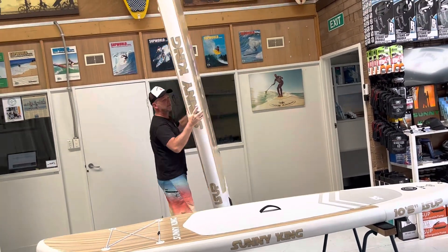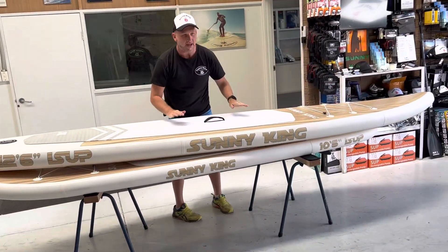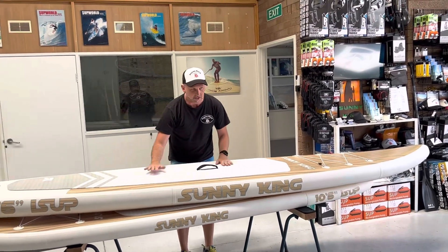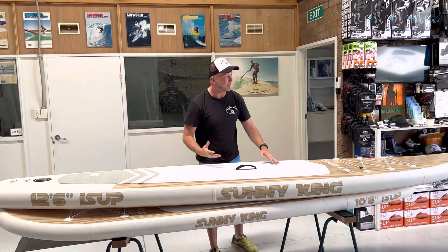They look big like this, but once you're on the water you're sort of losing half that volume. The 12 foot 6 has got about 100 litres more flotation, so you can stand on there and glide nicer — they're just going to be more efficient and can hold more weight.